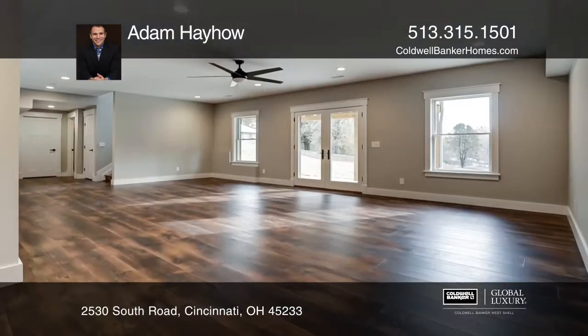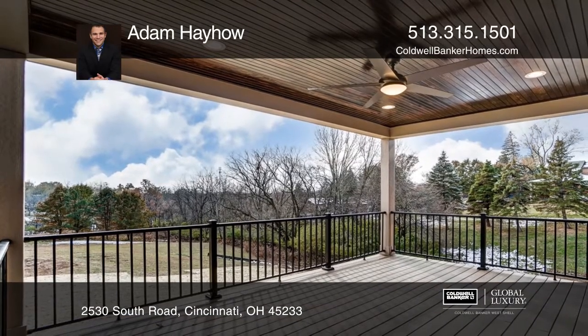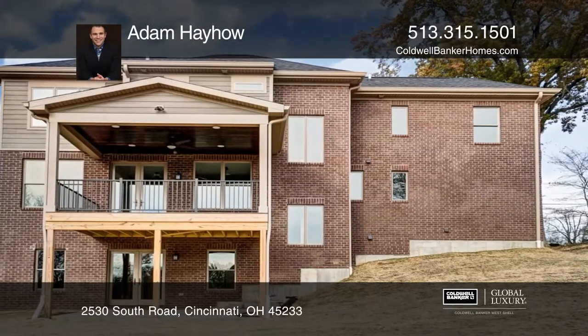This home features five bedrooms, four and one-half baths, an open, equipped kitchen, covered front and back porches, finished walkout lower level, first-floor laundry, and a circular driveway.